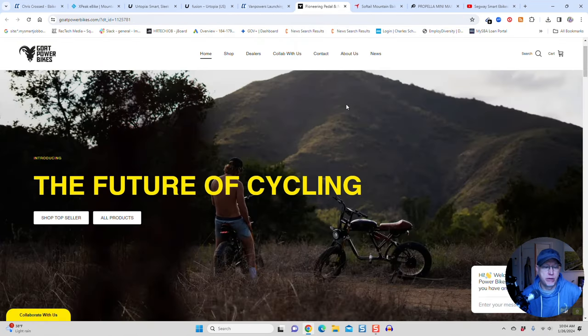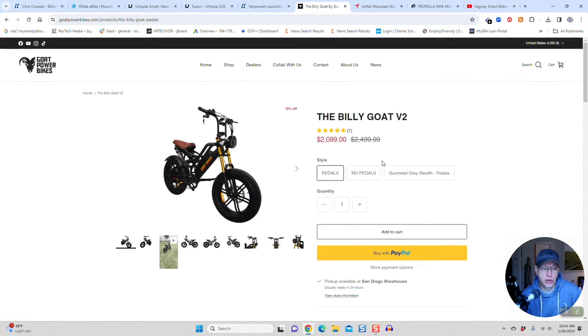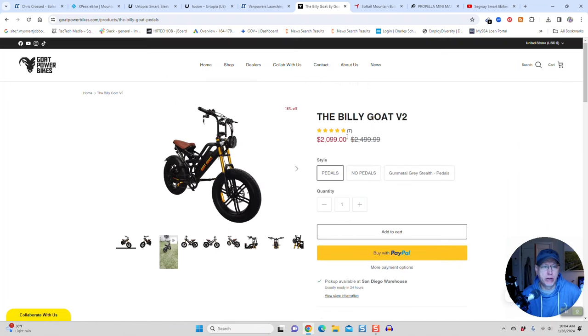Next up, I'm getting the Go Power Bike Billy Goat V2. This thing is sick. I'll be getting it in March — you can order it now. I've got a coupon code called CRISS CROSSED — use it to get 10% off the Billy Goat, which is going for $2,099. To me, this is a bargain.